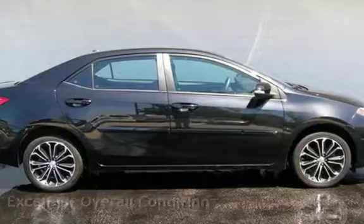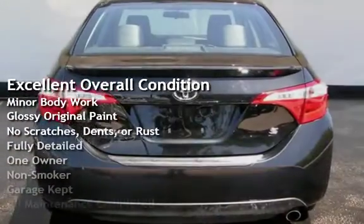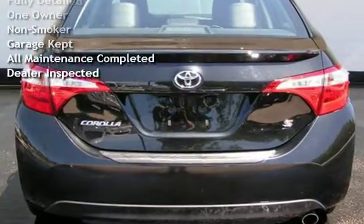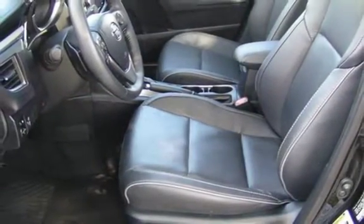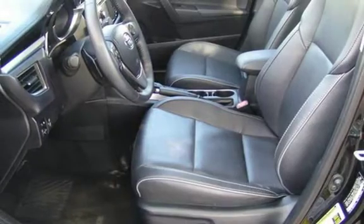This vehicle is in excellent overall condition, has had minor body work, has glossy original paint, has no scratches, dents, or rust, and has been fully detailed. It has only had one owner, has never been smoked in, was garage kept, has had all scheduled maintenance completed, and has been inspected by the dealer.